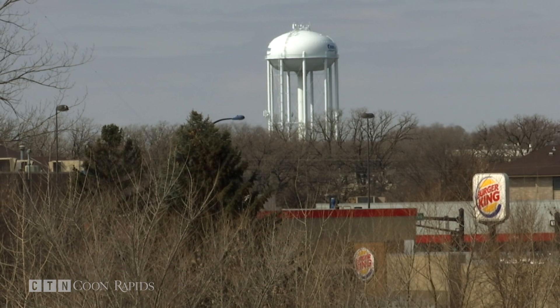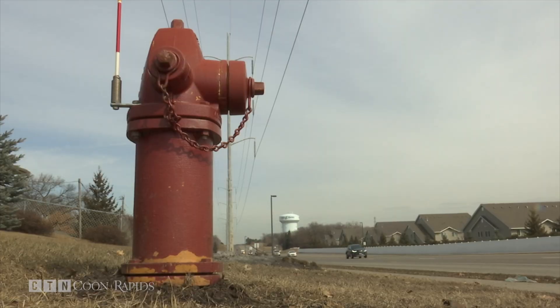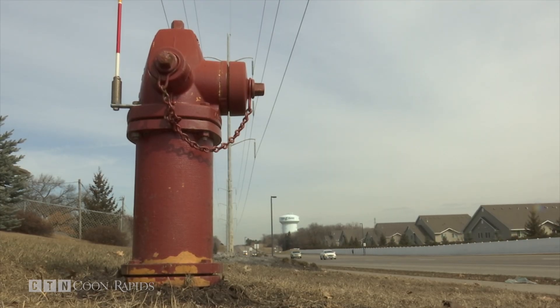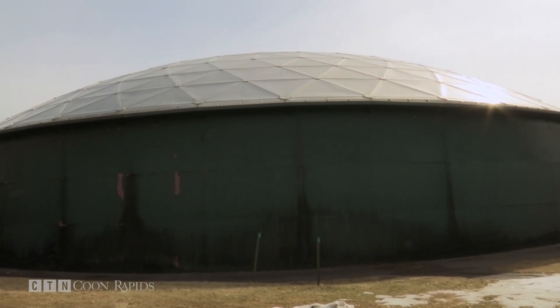Together, they supply water to homes and businesses through an underground network of water mains which run nearly 300 miles. The city has water conservation goals, which are key to helping protect this natural resource.